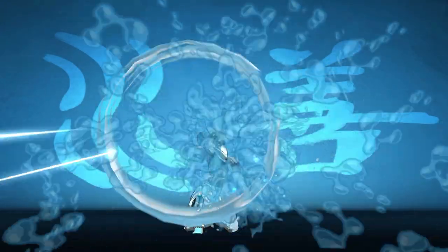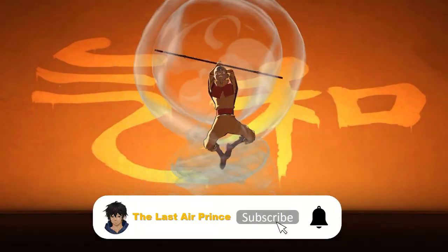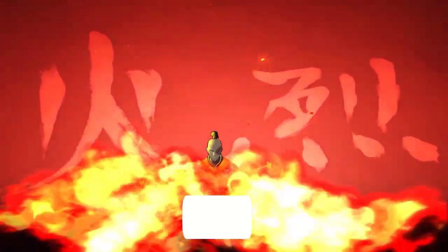Before I start, if you're a fan of Avatar: The Last Airbender, please hit that like and subscribe button — it really helps me out, so thank you.